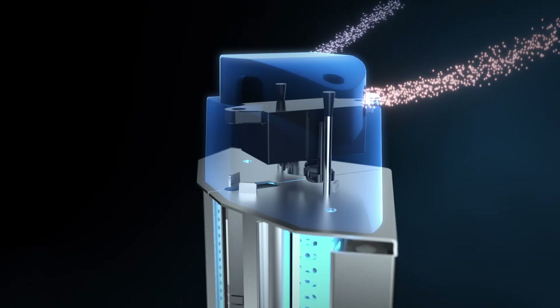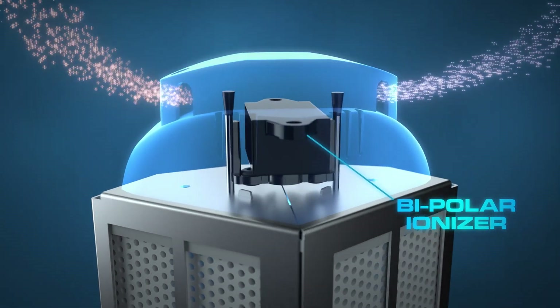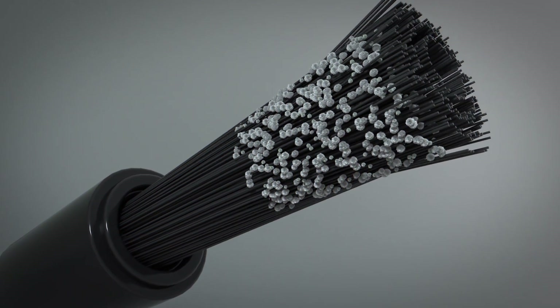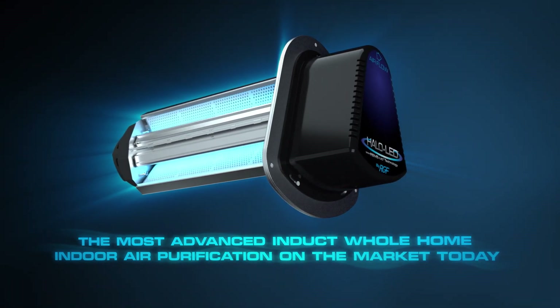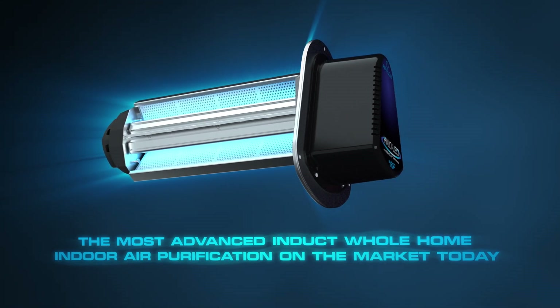This system features high-output bipolar ionizers that charge the air with negative and positive ions which reduce airborne particulates, and completely integrated multi-tip carbon fiber brushes which automatically self-clean, making them completely maintenance-free. By combining Remy LED technology with RGF's proven PHI cell technology, the all-new Halo LED provides the most advanced induct whole home air purification on the market today.